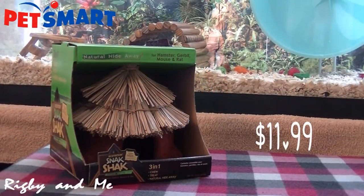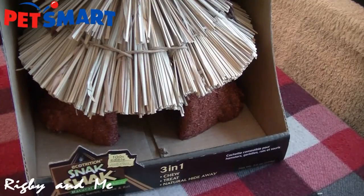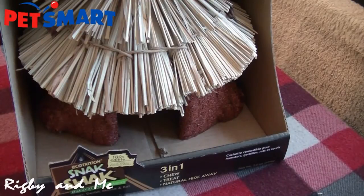I'm going to be starting with PetSmart, and the first item I have to show you is the Ecotrition Snack Shack Small House. I've really wanted this for a long time. It's just so cute and unique, and I like that you can use it as a chew, a treat, and a natural hideaway. You can also use it for gerbils, mice, and rats, as well as hamsters. I'm hoping that Mordecai will like to chew on it, as he hasn't tried anything from Snack Shack, but I'll love it either way.